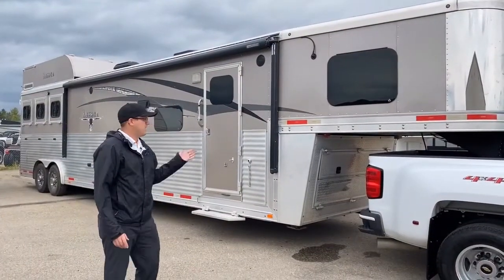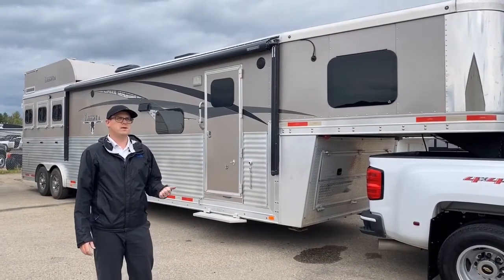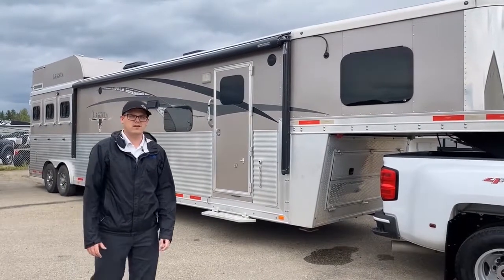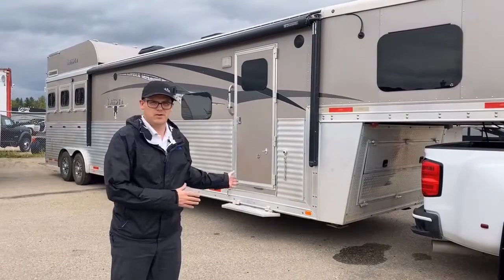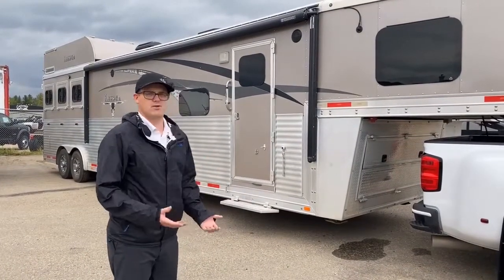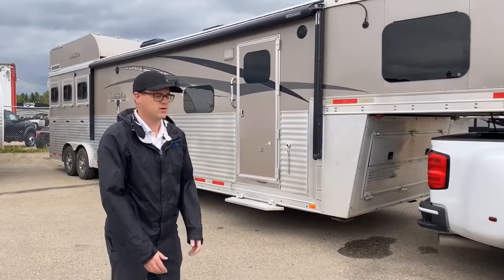Hey guys, Zach with Edwards. Today we're going to be showing you this 2014 Lakota BB8316. It's a horse trailer we took in on trade. I will admit off the hop, I have no idea about this, so I'm going to do my best to try to show you what I think I know. And if you're into horse trailers, you'll probably understand what I'm talking about.